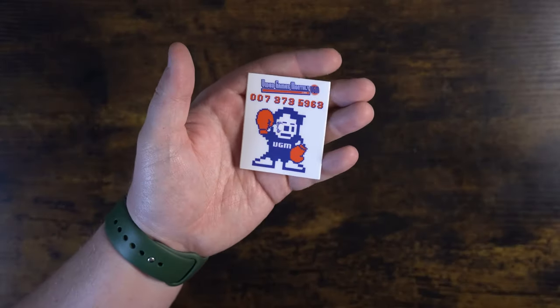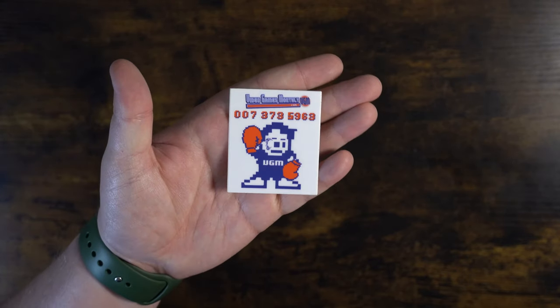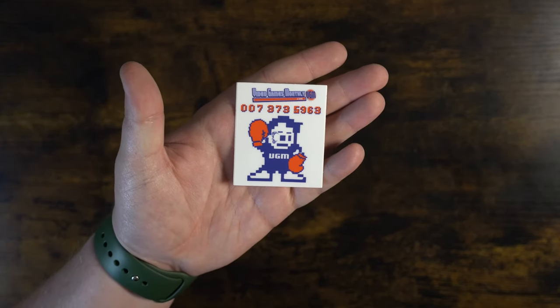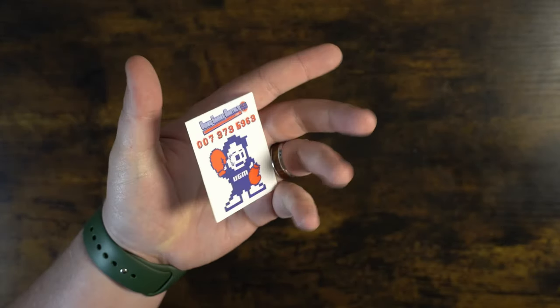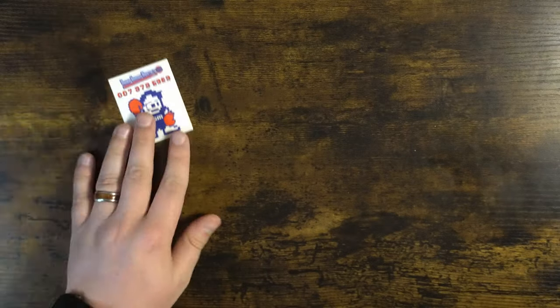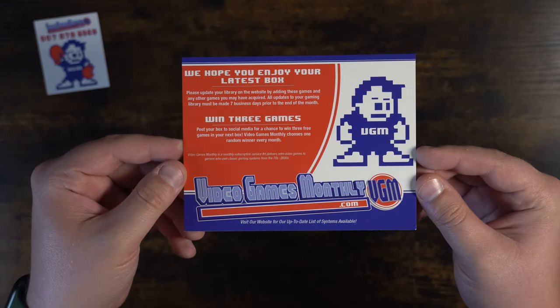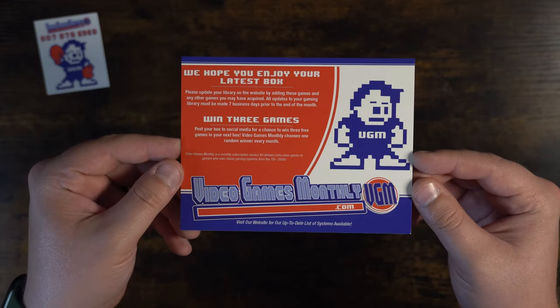So I figured we'd have a couple things planned for this video — we're going to do the unboxing first, and even a giveaway. So here we have a sticker for Mike Tyson's Punch-Out. For those of you that are wanting to fight Mike Tyson, there's a code right here and it came with a sticker. It's pretty cool. Next in the box we have a little card from Video Games Monthly saying we hope that you enjoy your latest box.